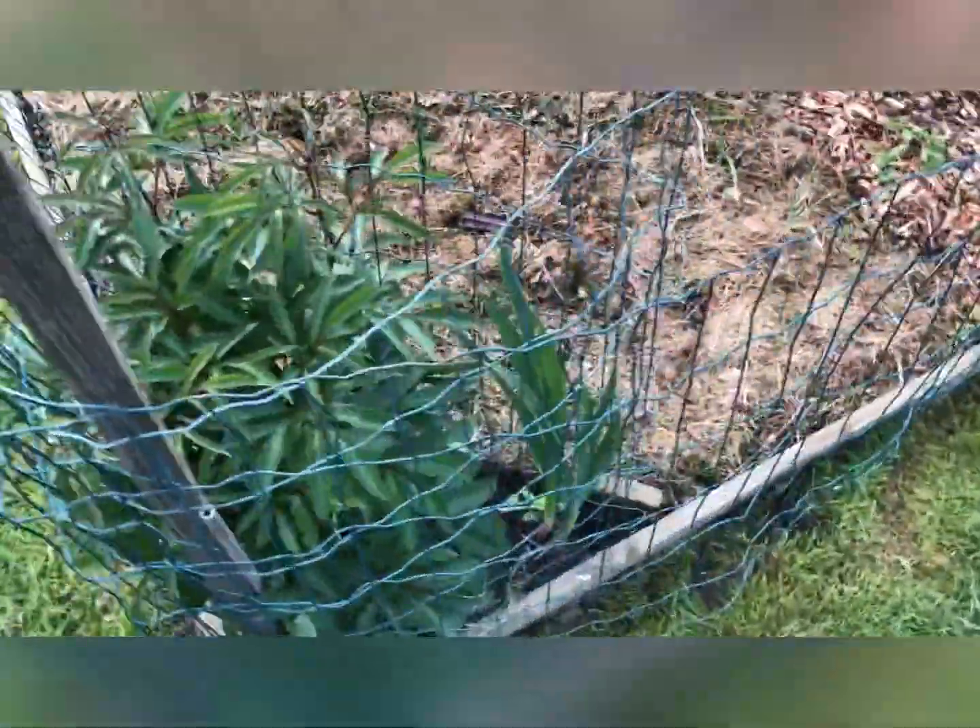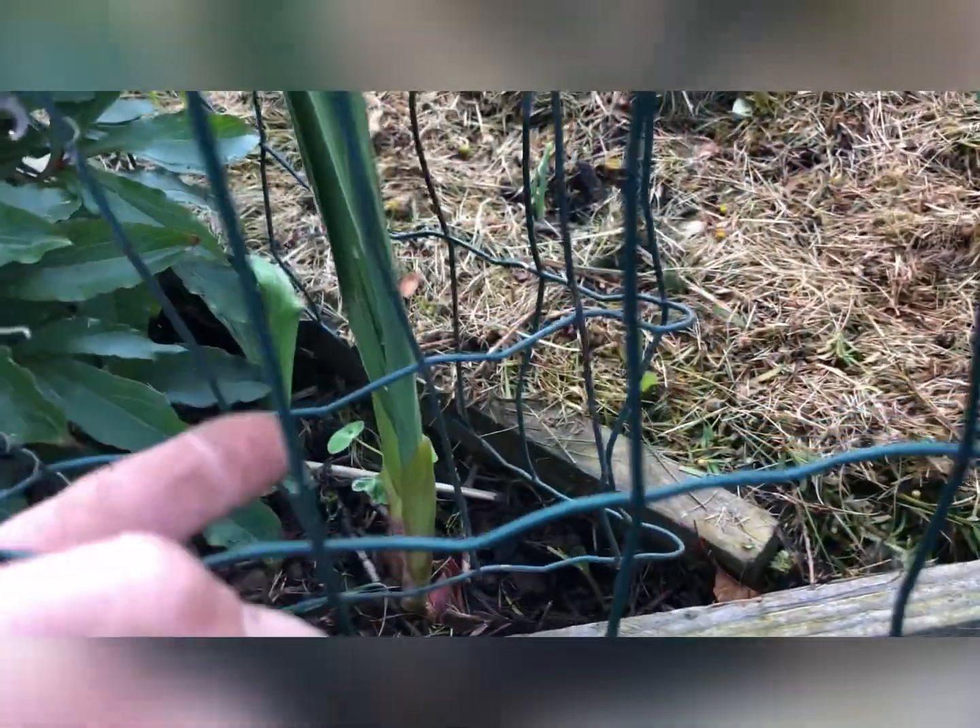There's a little peony in the corner — definitely got two flower heads on it, maybe another little one there. I've got a little self-set nasturtium in there from last year and these bulbs are going to flower soon — they're really pretty when they come out.